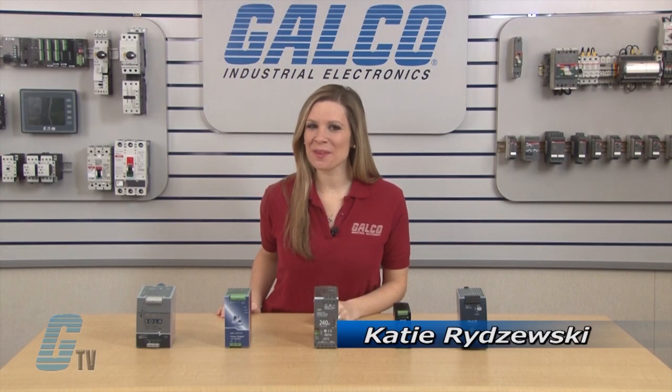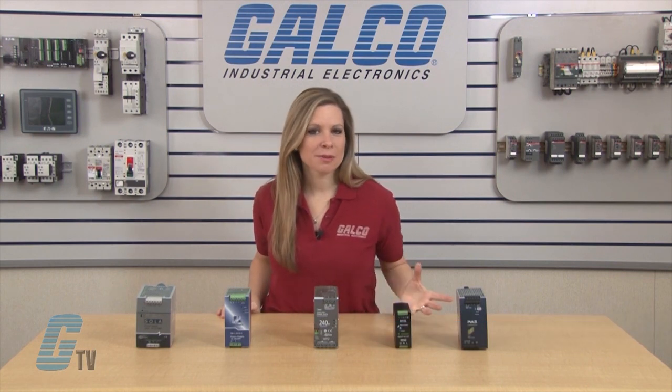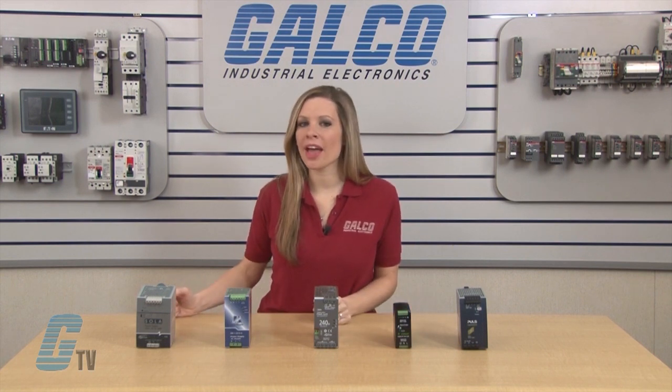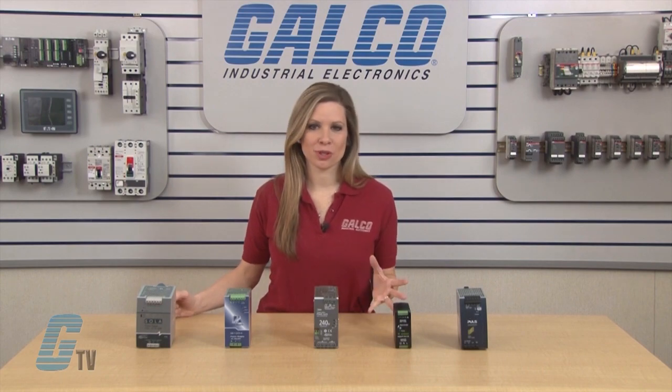Welcome to G-TV. Today I will be showing you what a switching power supply is. Power supplies were traditionally made of a linear design where a transformer stepped down the voltage, which then was converted to DC along with a capacitor to reduce the ripple.